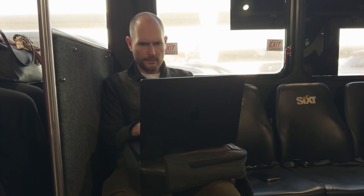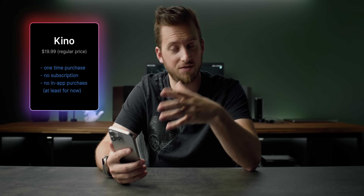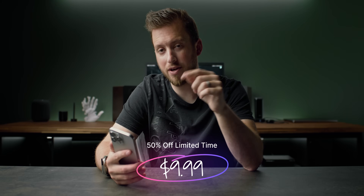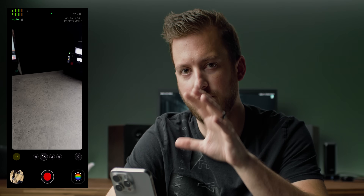I want to give you my pros, cons, who it's for, what I think it's missing, and my honest thoughts. Keep in mind this is not a billion-dollar company like Apple or Blackmagic, so they don't have the ability to release the app for free. At full price it's $19.99 — one time, no subscription, no in-app purchases. If you pick it up this week you can get it 50% off for $9.99. By the end of this video you may find that $9.99 is a no-brainer if it's for you.